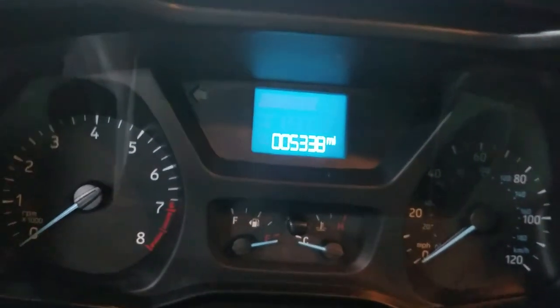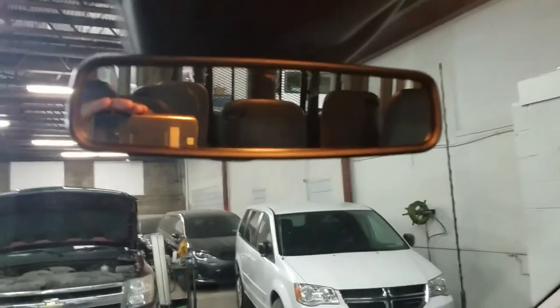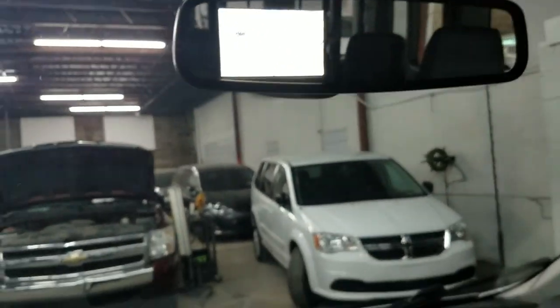It's got two key fobs, both with keyless entry. You can see the current miles: 53,338. We got to turn the van on — fires the first time every time. You can see it's got the rear air controls. Got the backup camera and the beep alarm — for something this big, that's very handy to have.